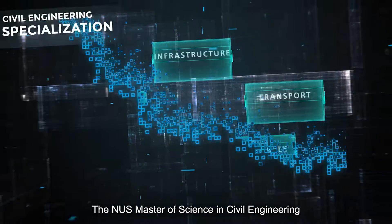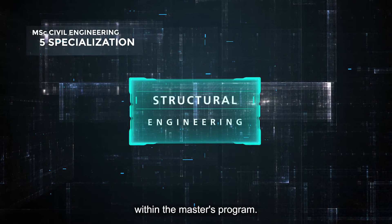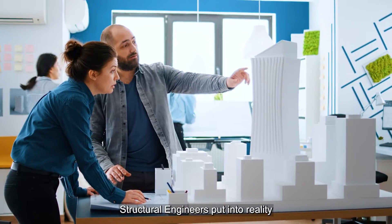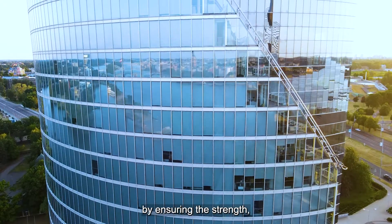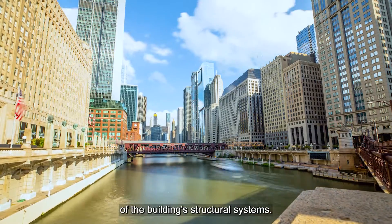The NUS Master of Science in Civil Engineering offers one of the five specializations within the master's program. Structural engineers put into reality the creative imagination of architects by ensuring the strength, integrity, and stability of the building's structural systems.